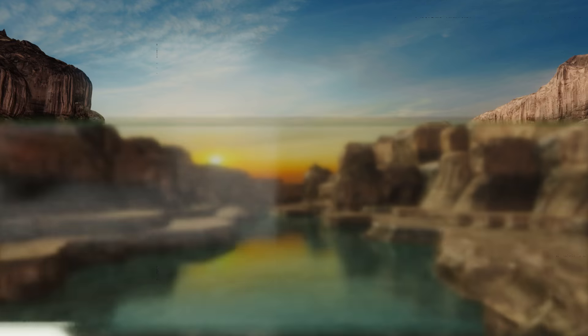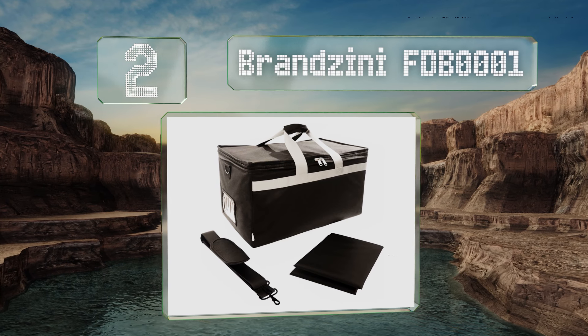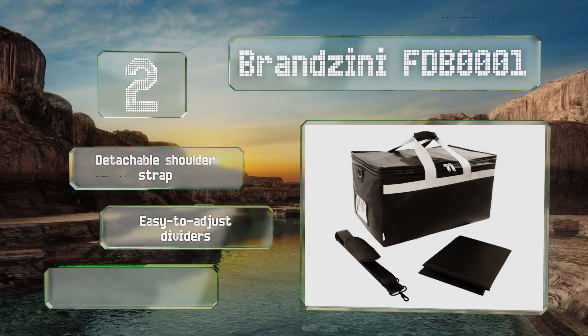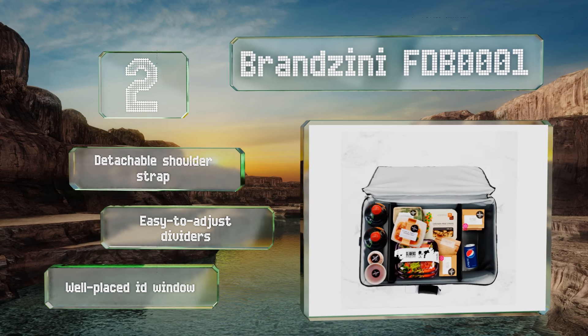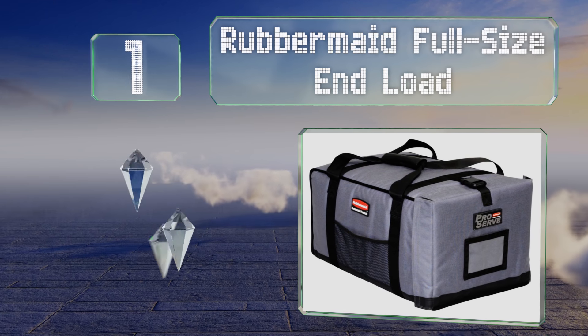At number two, should you have the misfortune of your containers opening up on the drive, the Zini FTB 1001 will save you from wet seats since it's leak-proof. An additional support layer on the bottom should prevent sagging under heavy plates. It comes with a detachable shoulder strap, easy-to-adjust dividers, and a well-placed ID window.